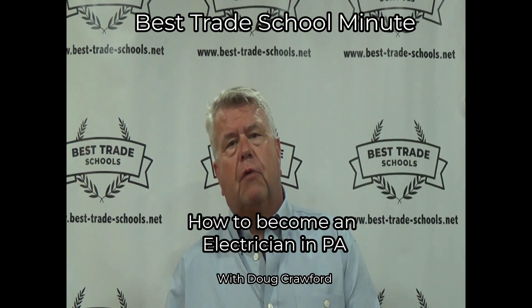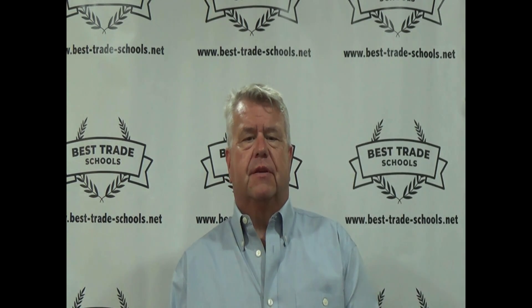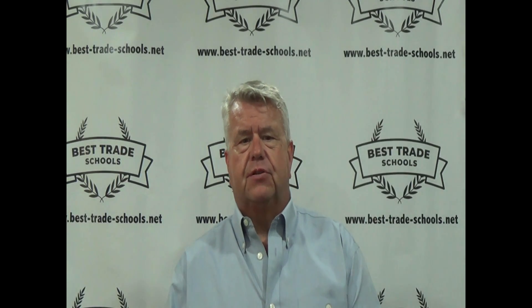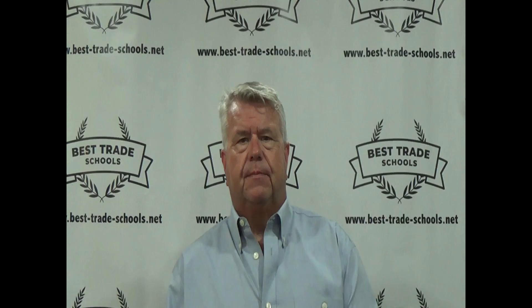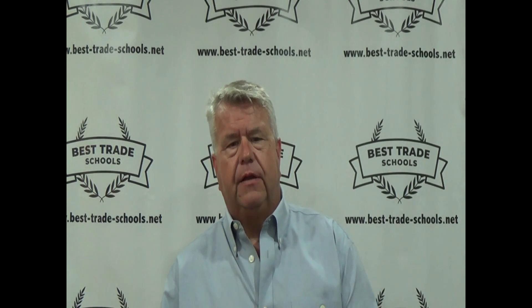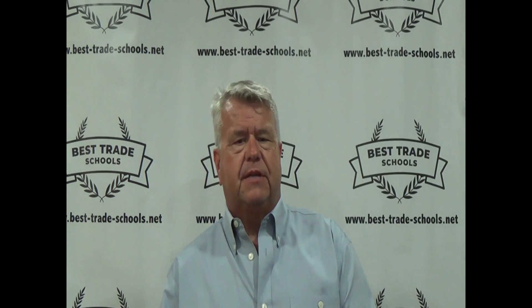Hi everyone, welcome to another episode of Best Trade School Minute. Today we're going to guide you through the steps to become an electrician in Pennsylvania. Electricians are essential in building, maintaining, and repairing electrical systems. If you're detail-oriented, good with your hands, and enjoy problem-solving, this might be the career for you. Let's get started on the steps you need to take.